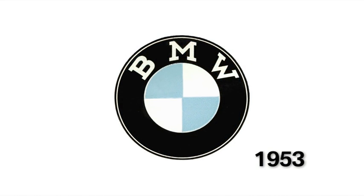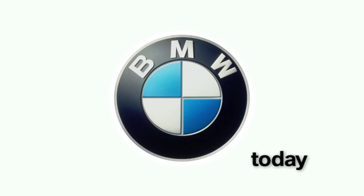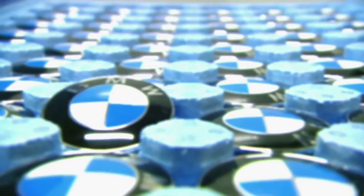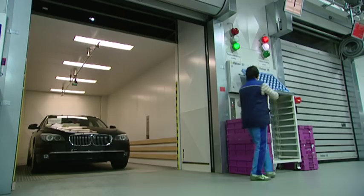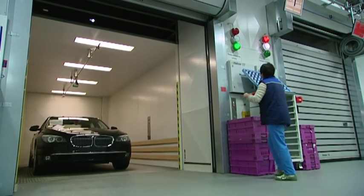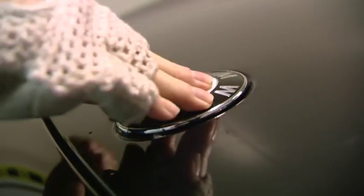Since that time the cars have changed, but the logo has remained largely the same. Only small changes were made to ensure the spirit of the times, though the core remains the same until today and into the future. Therefore, the white and blue emblem stands for the promise to produce an outstanding product, no matter where in the world the car bears this logo, over and over again.